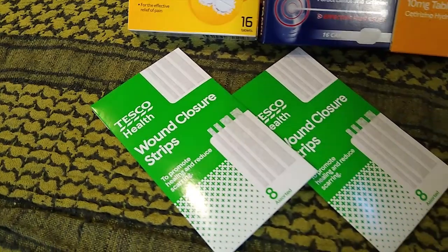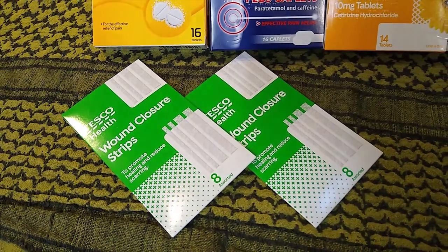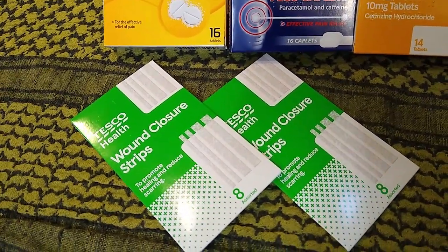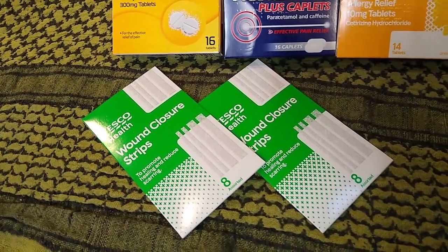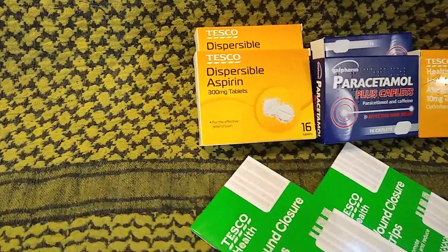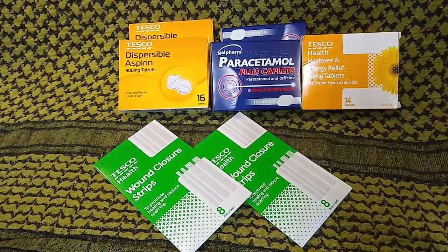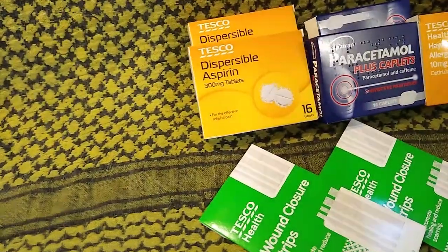I found steri-strip wound closure strips very useful for deep cuts — not necessarily horrendous wounds, but they last longer than a standard plaster. These are a great addition to any first aid kit, and they're among the first things that disappear from shops. So if you're stocked up and have them now, you haven't got to worry about trying to find them in a depleted superstore later on.